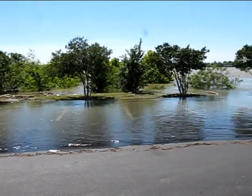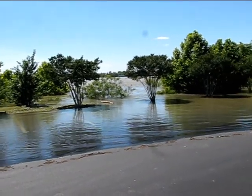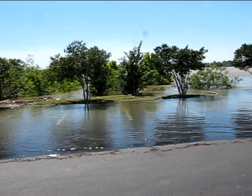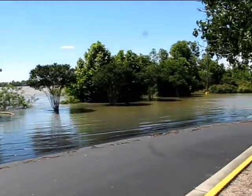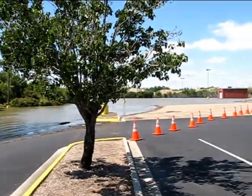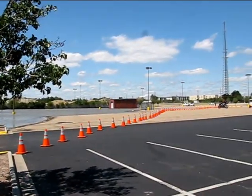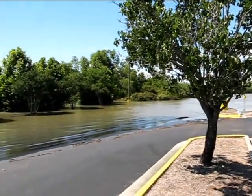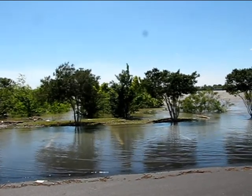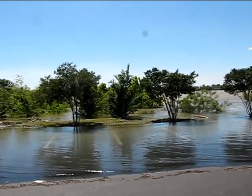I'm standing in the parking lot at the Hollywood Casino right north of the state capital. This is the Mississippi River. As you can see their parking lot is partially underwater, this part of it. That's the rest of their parking lot out there — it's not a lake, it's actually a parking lot. The river is usually where those rocks are on the other side and it drops off. Now it's all river.